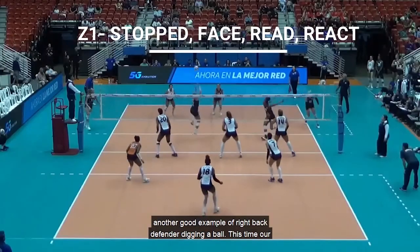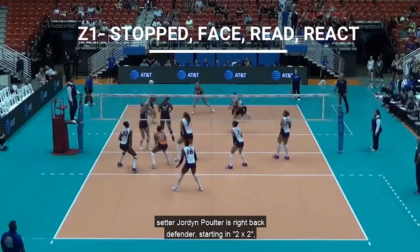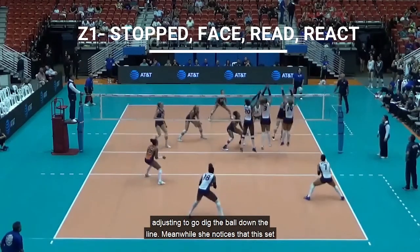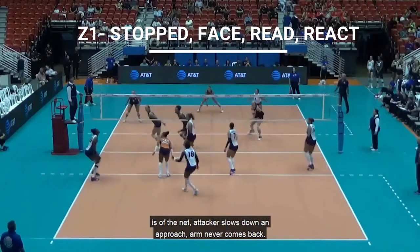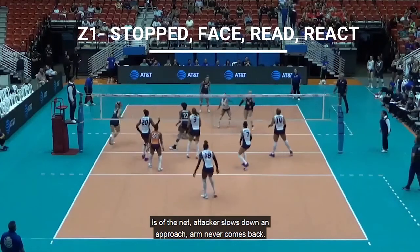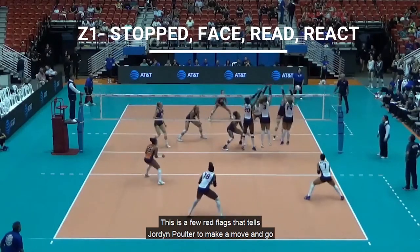We're going to look at another good example of a right back defender digging a ball. This time, our setter Jordan Poulter is the right back defender, starting in 2x2 and adjusting to go dig the ball down the line. Meanwhile, she notices that the set is off the net, the attacker slows down on approach, and the arm never comes back. These are a few red flags that tell Jordan Poulter to make a move and go play for a tip.